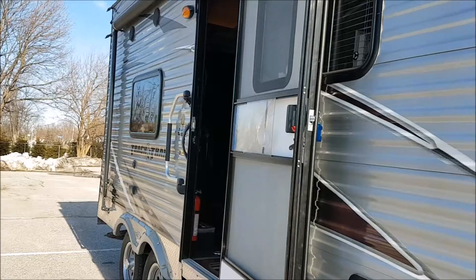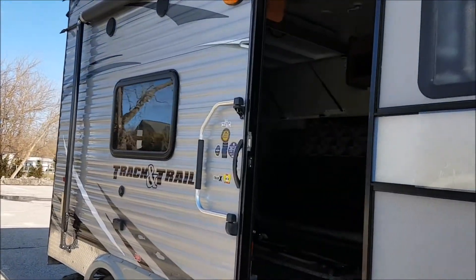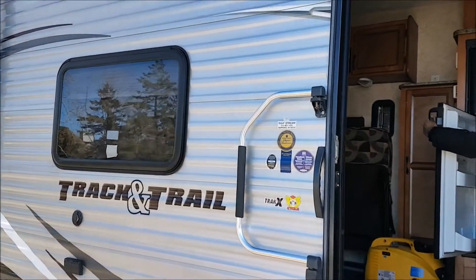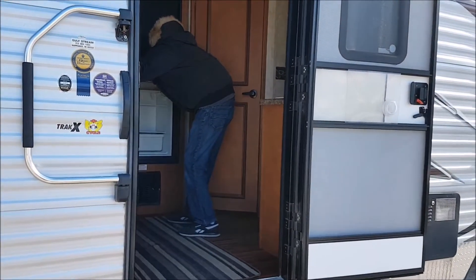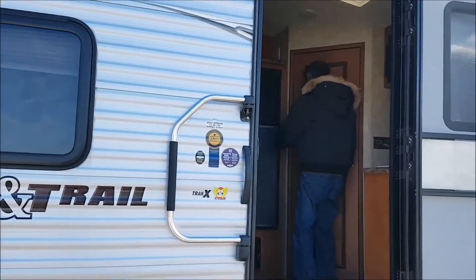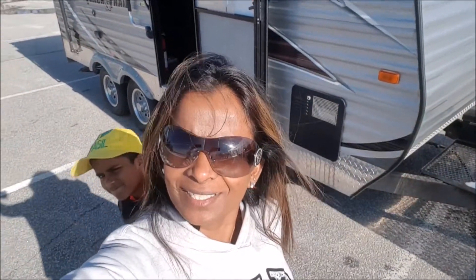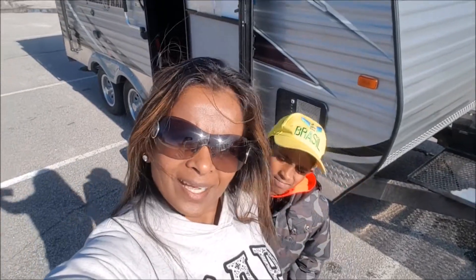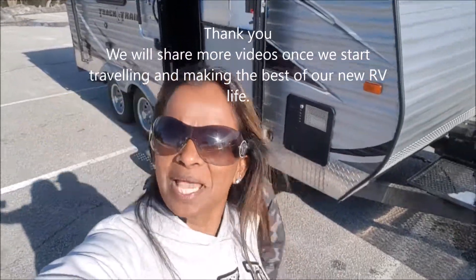That's the tour of our 2014 Gulfstream Track and Trail 17 RTH. I hope you really enjoyed watching this tour as much as I enjoyed giving it to you guys. Please like and subscribe to our videos and our YouTube channel.